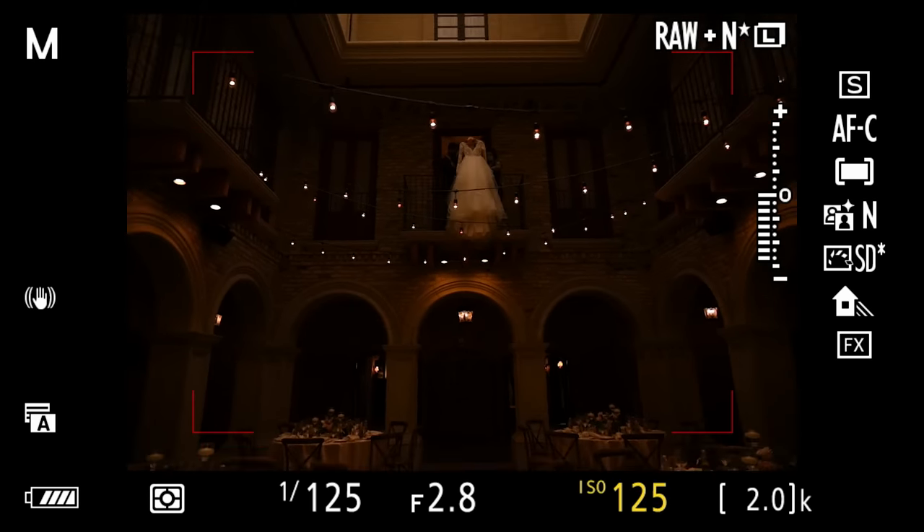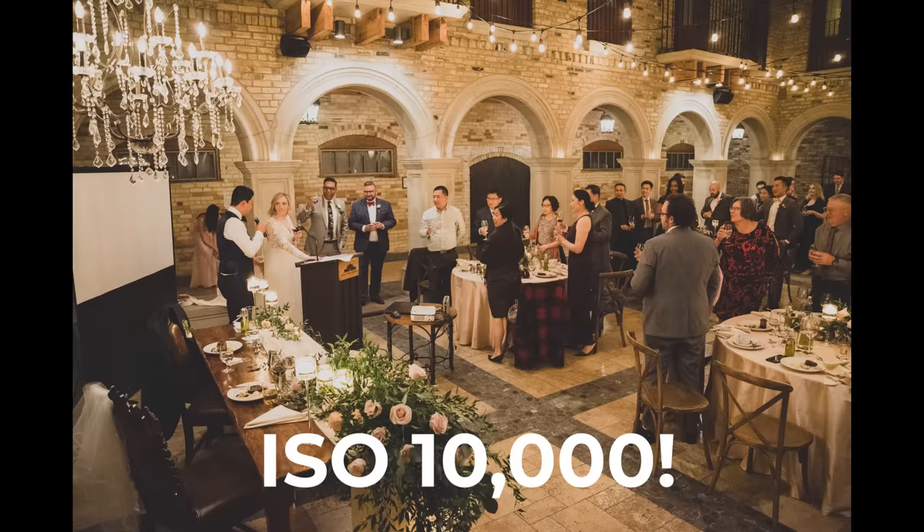Very beautiful, but very challenging. Pocketed light, mixed light, difficult situations. You really do have to push the files at this venue a lot further than you would normally have to push them — really at any other venue that I've ever photographed in my career.